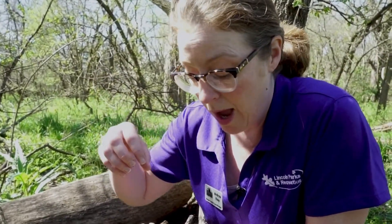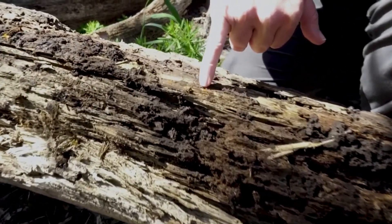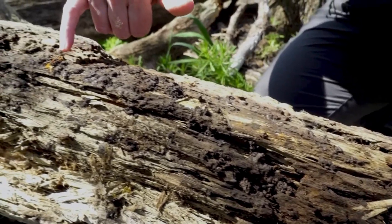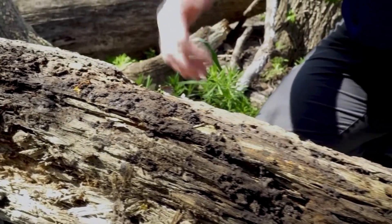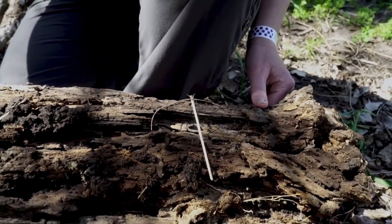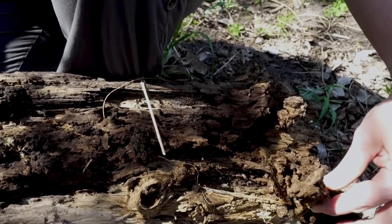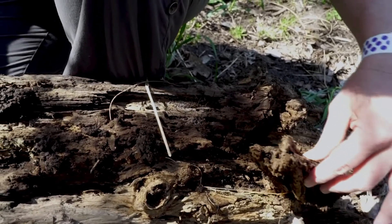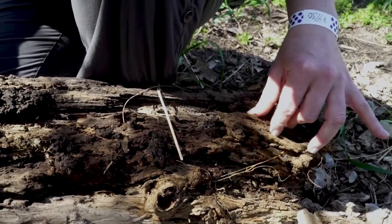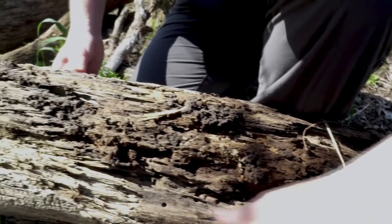Mushrooms actually have parts living under the soil or in rotting logs. Looking here, we can see little strands — parts of our decomposers living within the log. I don't see them, but I know there have to be spiders and other things living in here, eating the wood and feeding on other insects. A dead tree is full of life.